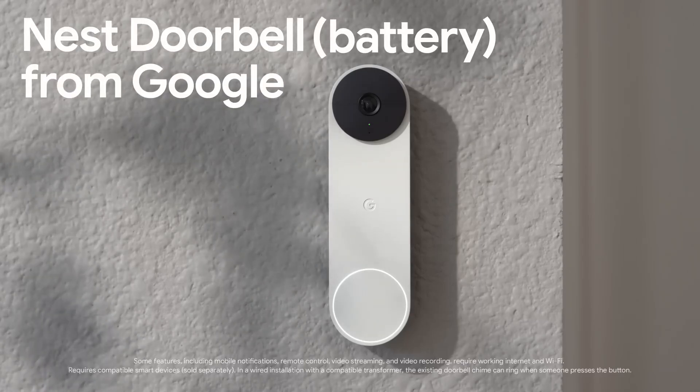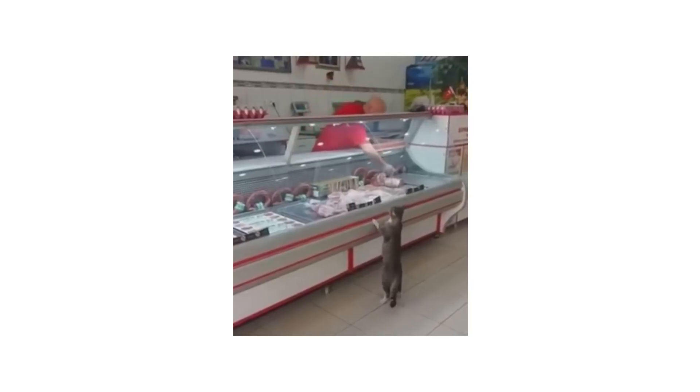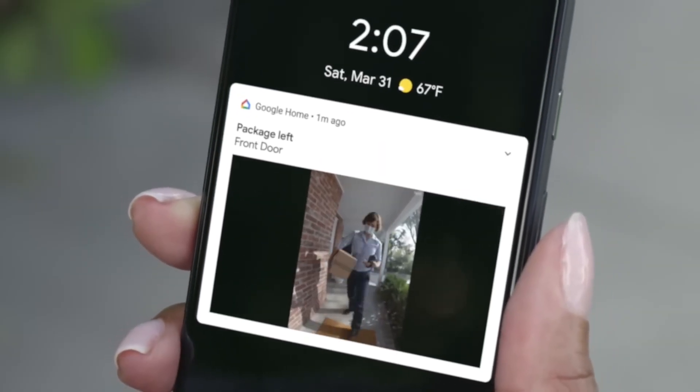This is the battery-powered Nest Doorbell from Google — an intelligent doorbell with a built-in camera that lets you answer your door from anywhere. So let's say you're out grabbing some groceries. Nest Doorbell's built-in intelligence will alert you if it spots a person, package, animal, or vehicle.